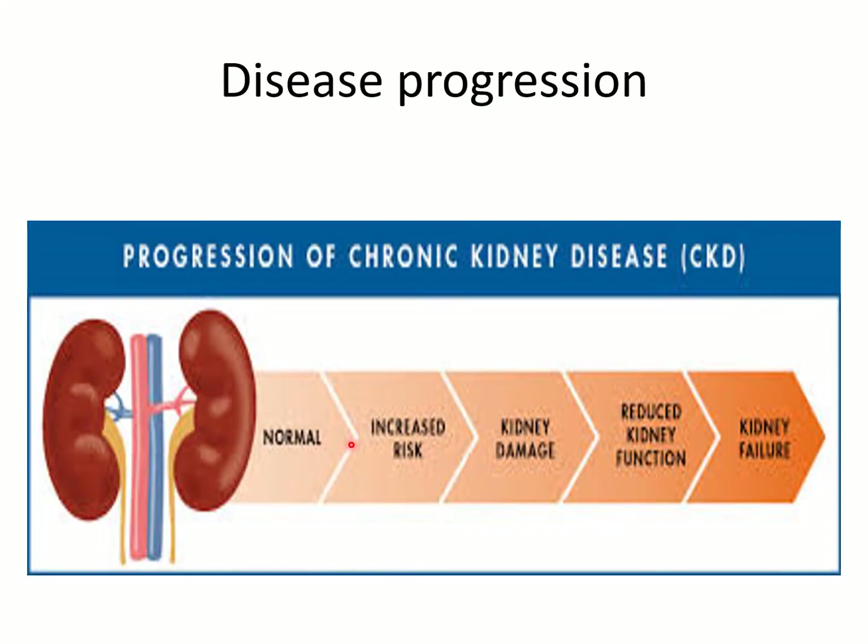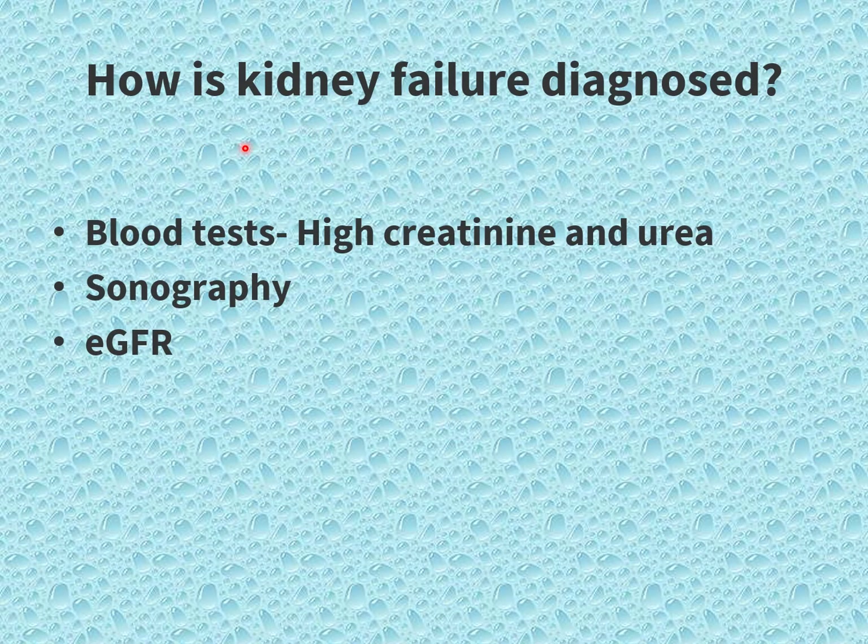Disease progression of kidney failure: It starts from normal kidney function, then increased risk factors, then kidney damage occurs, thereafter reduced kidney function, and at last it leads to kidney failure. Kidney failure is diagnosed through a blood test showing high creatinine and urea, and a sonography test in which the kidney is shrunken and the eGFR value will be very low.